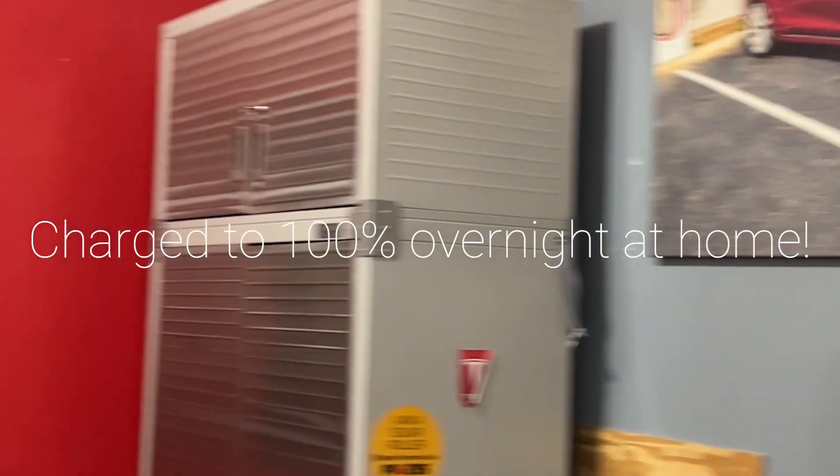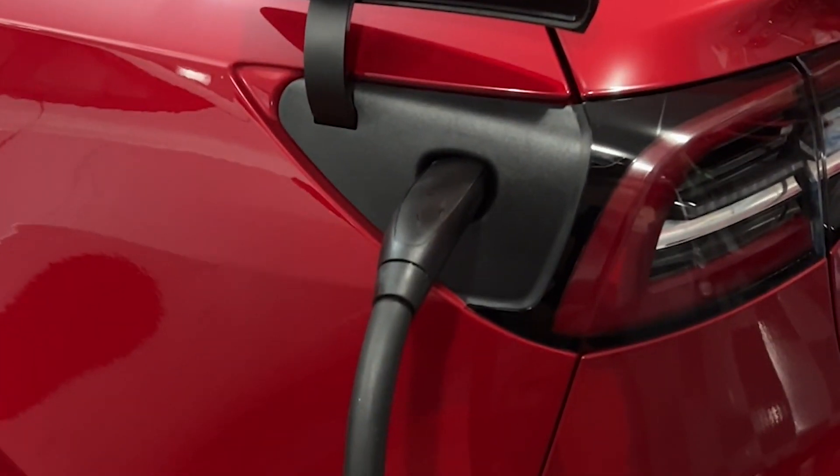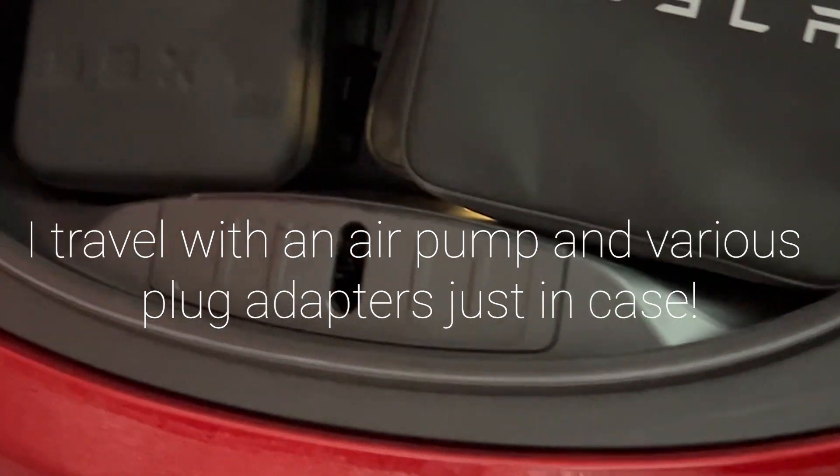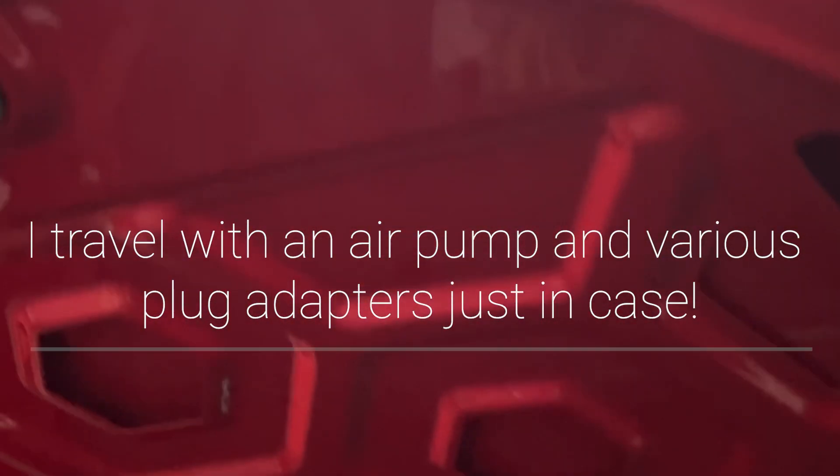First thing I do is I charge overnight to 100% right at home in my garage — starting off with a full tank, so to speak. I travel with various charging adapters, including the new CCS adapter, tire pumps, repair kits, all that stuff, just in case.